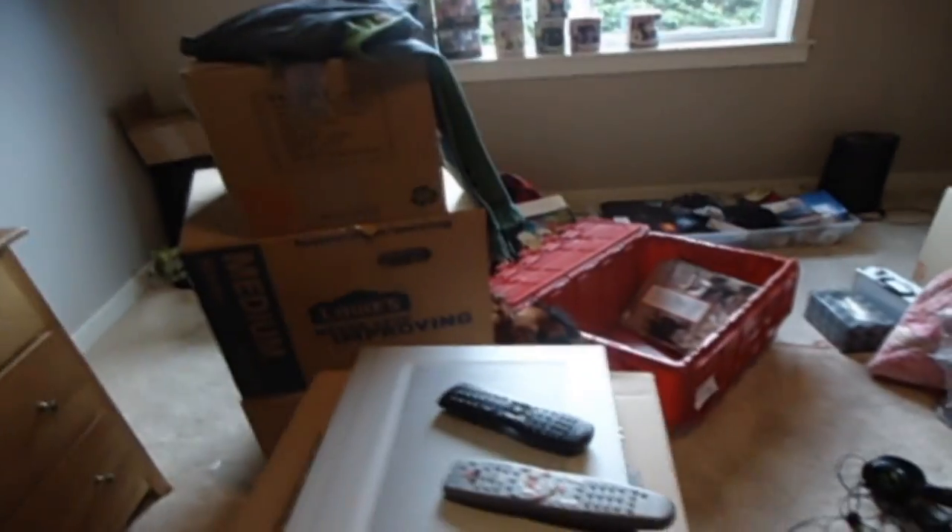All right, guys, sorry about that. I don't know why it got so blurry — I think because this camera is a piece of crap, I really need to get a new one. Anyway, so what I was saying is the corner over here I think is going to be where my desk is going to go eventually, and then it's going to go like in this corner.